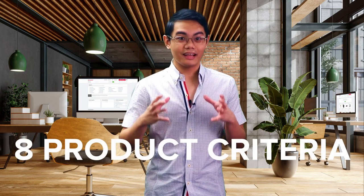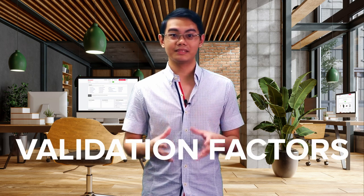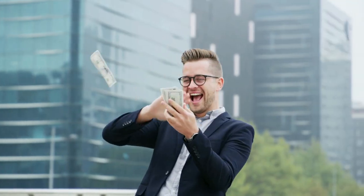Hey everyone, it's Sean from Salehoo, and in today's video, we're going to go through eight extremely crucial product criteria validation steps that you'll need to follow in order to find a dropshipping product that actually can make profits. These eight factors are used by seven-figure dropshippers, e-commerce entrepreneurs who launch multiple stores per month, and those who rely on dropshipping as their only full-time income.